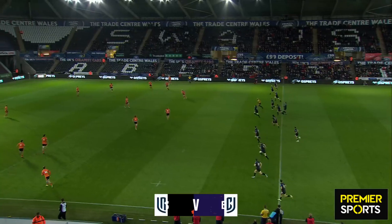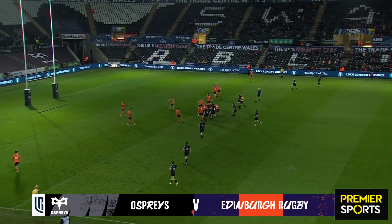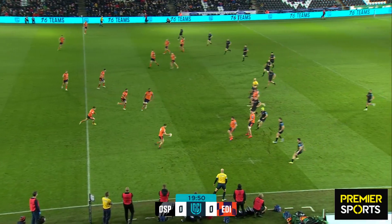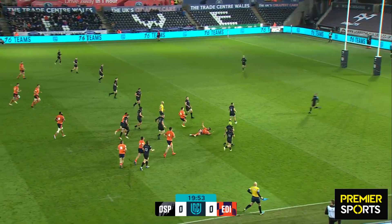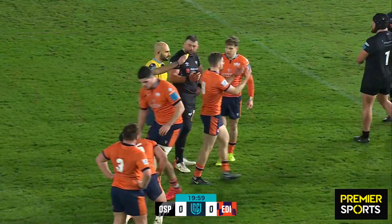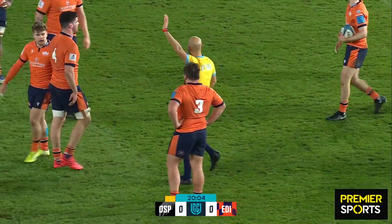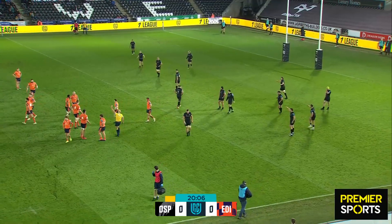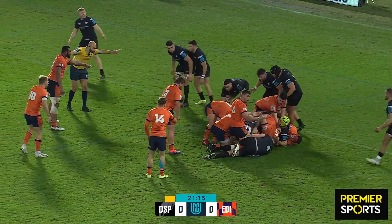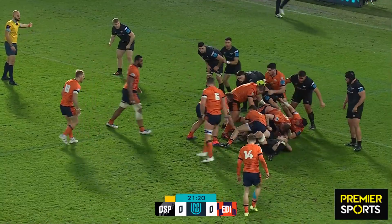The Ospreys at home to Edinburgh in the United Rugby Championship. Pergos — how accurate is he this time? It's going to be a yellow card. I think it's the second row Lloyd Ashley — big Lloyd Ashley. Obstruction. Good sign for the defensive operation, but Edinburgh still have more to come.